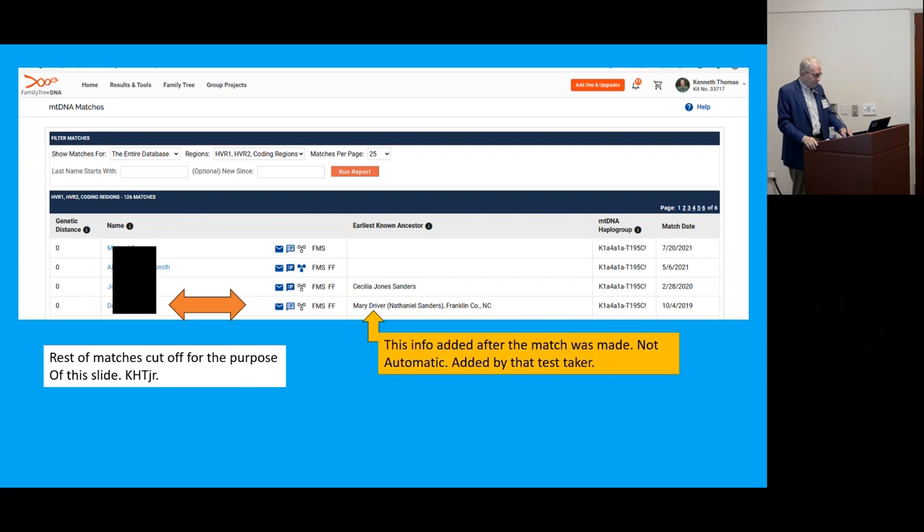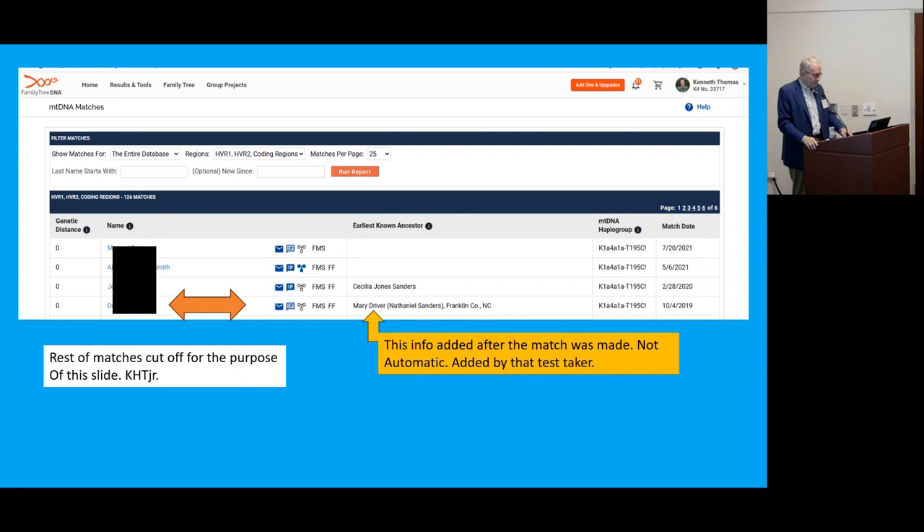The next case is experimental. My ancestor Phoebe Barbee died in Orange County, North Carolina, in 1836. I descend from her twice — her daughter came to Columbus, Georgia and is my ancestor twice over. To figure out her maiden name, I said let me track down a female direct-female-line descendant of hers. I had a number of people I knew were her direct female-line descendants, so I decided to pick one who had already done DNA testing, since you do better with someone who's already tested as long as their DNA will be the one you can use.